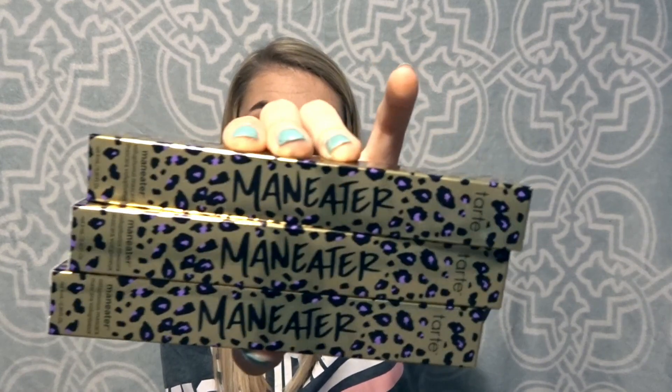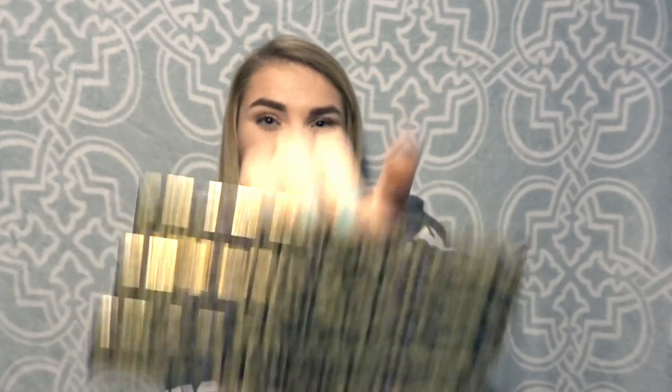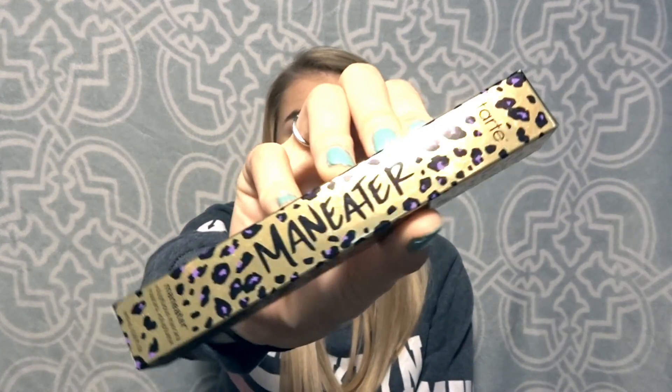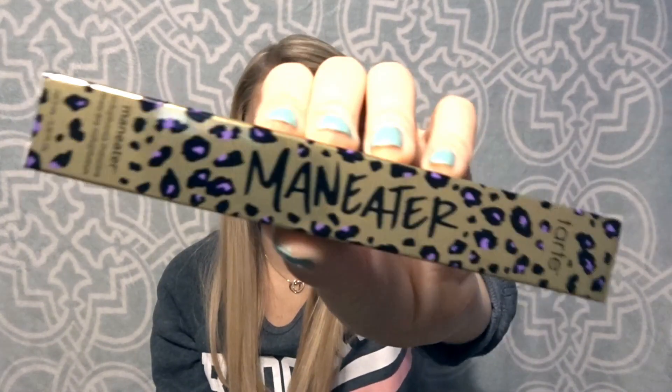After Charming Charlie, I did some damage at Ulta. The next thing I got was amazing — the Tarte Man Eater Mascara. This came out this year so I think it's crazy that it's already on sale. These were ten dollars each, and they're normally about eighteen or nineteen dollars, so ten dollars is a steal in my opinion.